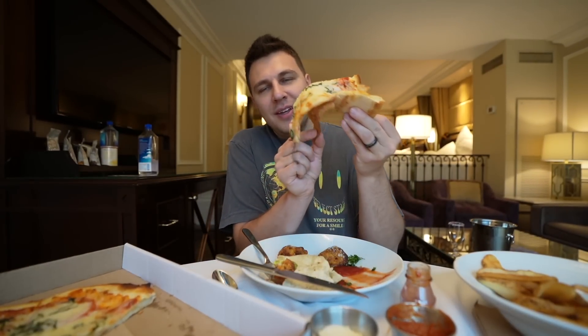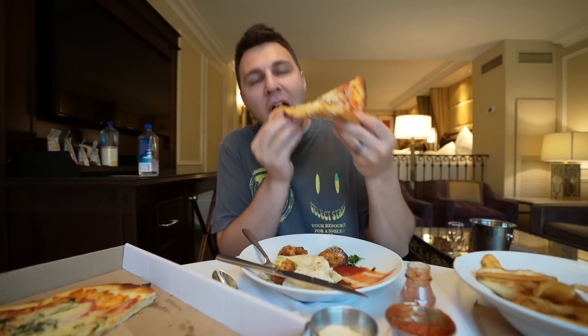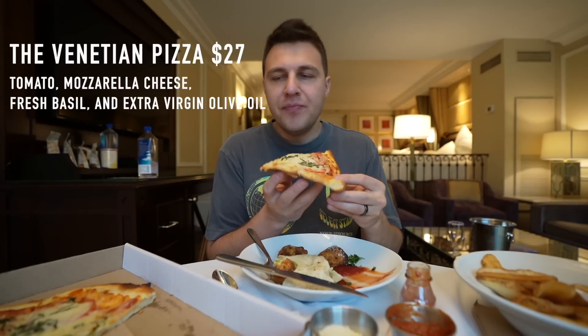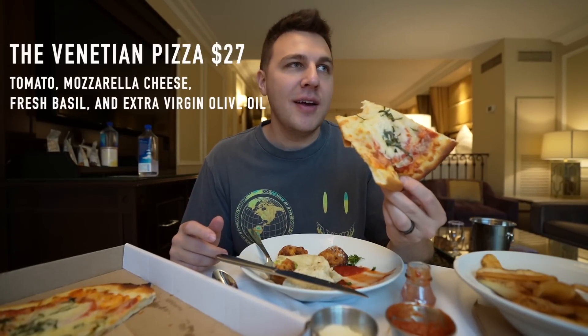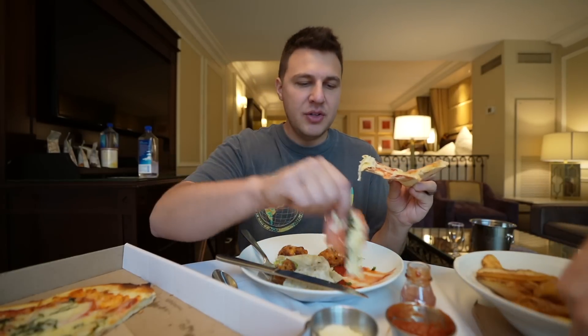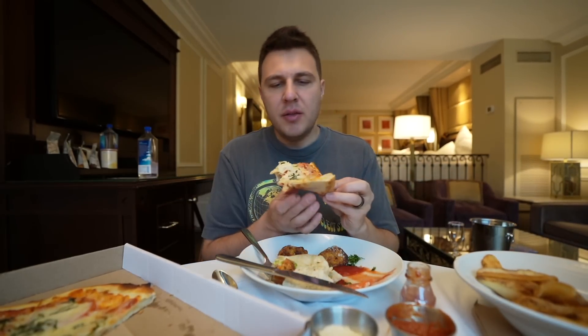Let's try the pizza. Needs some work. If you're ordering room service really late at night and you're hungry, it'll get the job done — there's a good amount of cheese. The crust is not the best, but I'll never let a pizza go to waste. I thought it'd be more of a Venetian-style Italian wood-fired pizza. Tomatoes on pizza are a no for me personally.